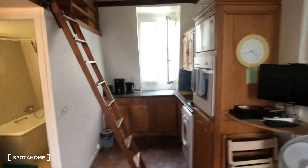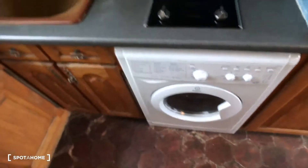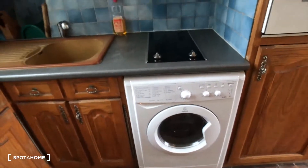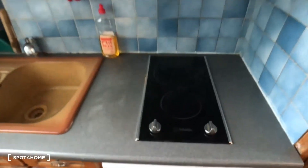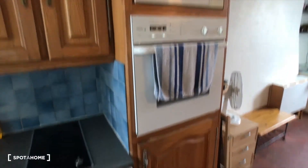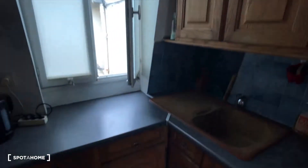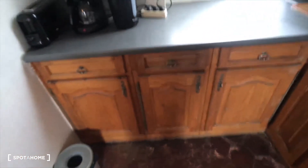Then there is an open fully-equipped kitchen with a washing machine. There's also a dryer, electric plates, sink, oven, microwave, and a place to store your food and dishes.